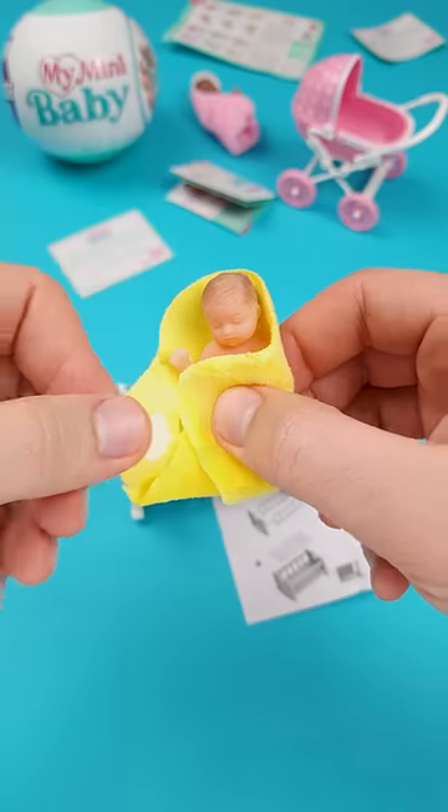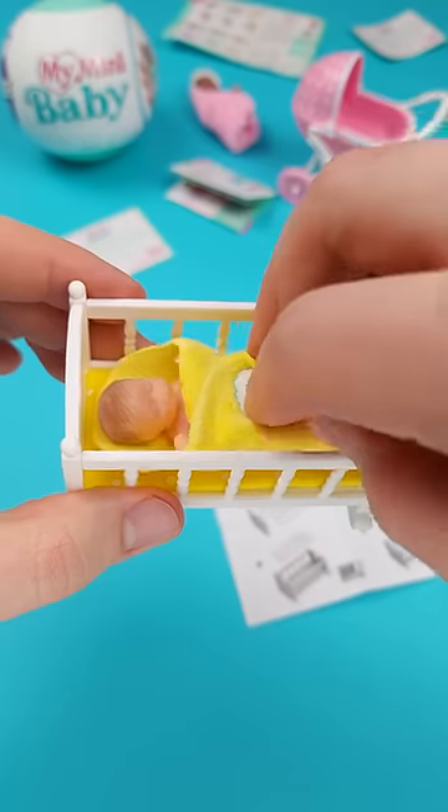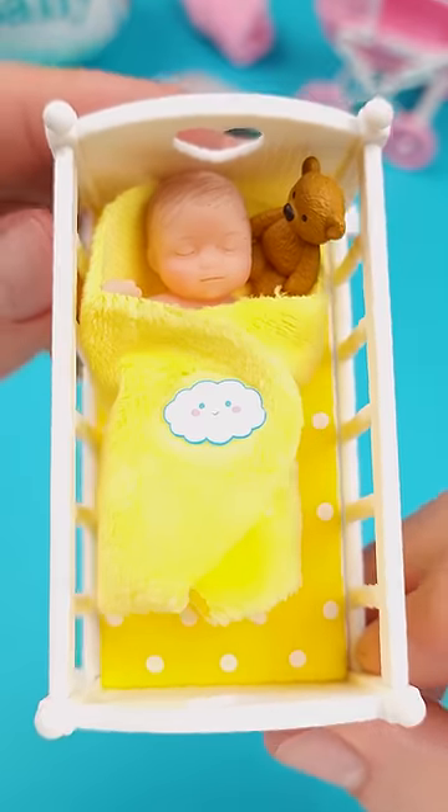So is it still called a blanket if you use it to wrap this little baby like so? I don't know much about babies, but this looks very realistic, doesn't it?